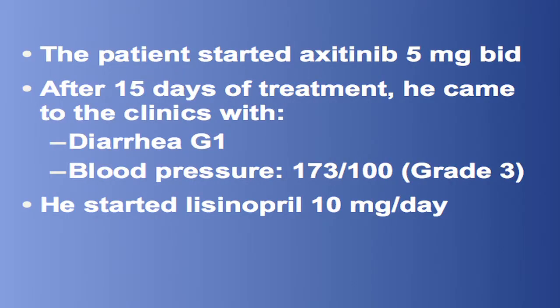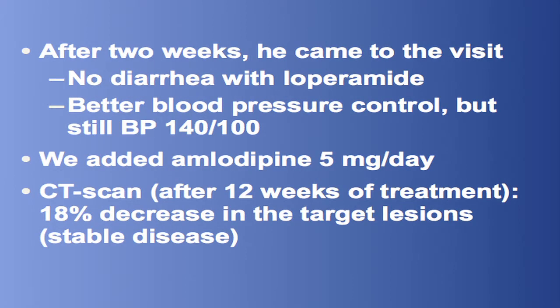After two weeks of treatment, the patient came to the clinic with diarrhea grade one that was well-managed with loperamide and grade three hypertension. We started lisinopril 10 milligrams a day. Two weeks later, the patient came with better blood pressure control but still high, so we added amlodipine.